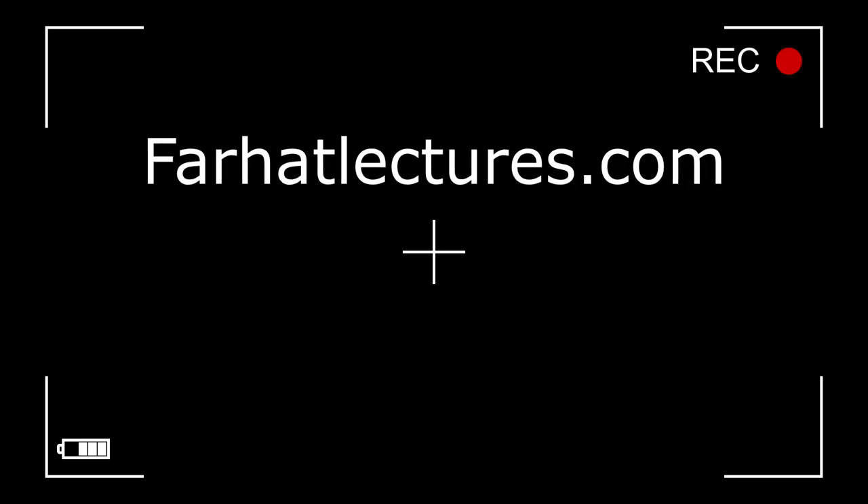Before we proceed any further, I have a public announcement about my company, FarhatLectures.com. Farhat Accounting Lectures is a supplemental educational tool to help you with your CPA exam preparation as well as your accounting courses. My CPA material is aligned with CPA review courses such as Becker, Roger, Wiley, Gleam, and Miles. My resources consist of lectures, multiple choice questions, true-false questions, and exercises.